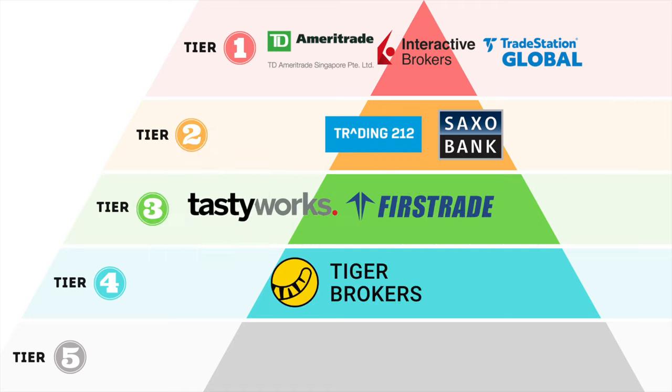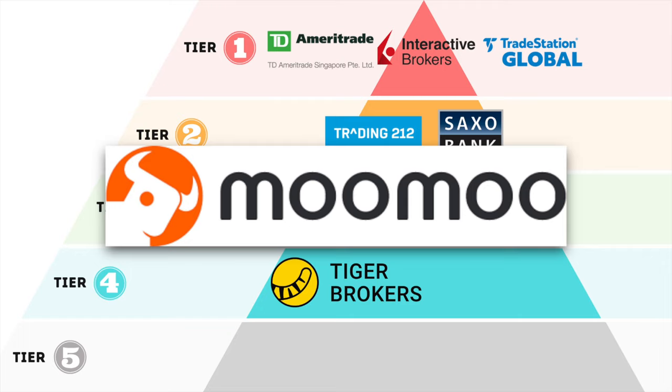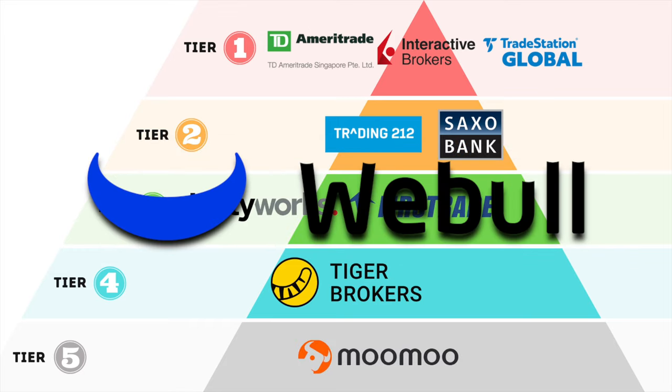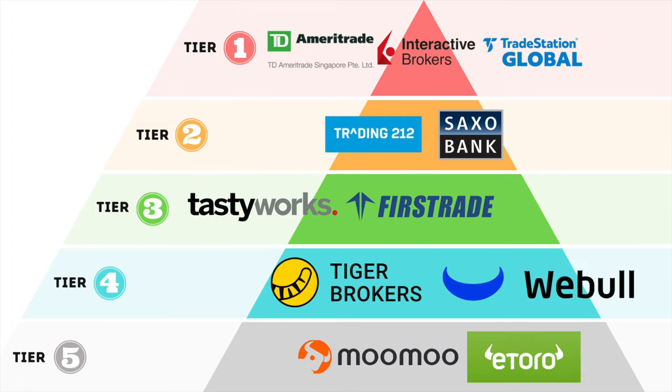For Futu Moomoo: almost identical to Tiger Brokers, but since it does not have its assets held by an established custodian like IBKR, I would put it under tier 5. For Webull: a very similar case to Tiger and Futu Moomoo, but the fact that it has a really huge user base in the US gives a little extra comfort, so I will put it in tier 4. eToro: also a very popular platform, but with all the technical issues and mule accounts it can't get the basics right yet — tier 5 for now, hopefully they'll get things sorted when they go public.